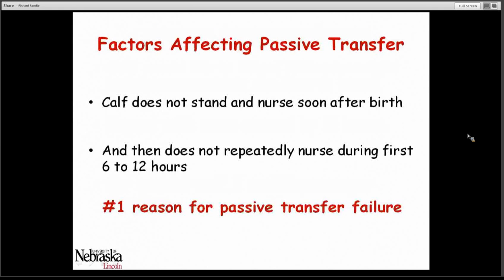There are a number of factors that affect how well a calf receives the colostrum it takes. The number one reason for passive transfer failure is that the calf simply does not get adequate volume early enough. Calves that don't stand and nurse soon after birth and don't repeatedly nurse within the first 6 to 12 hours are at a real high risk of having inadequate levels of disease protection from colostrum.